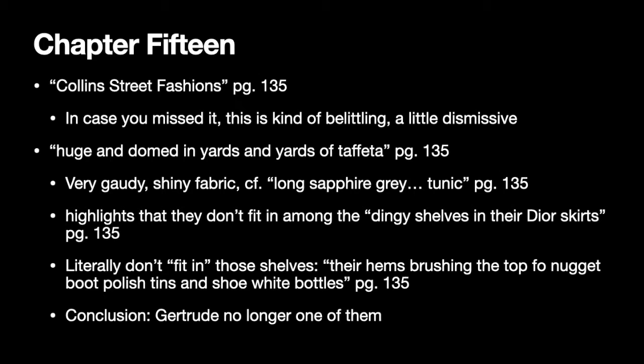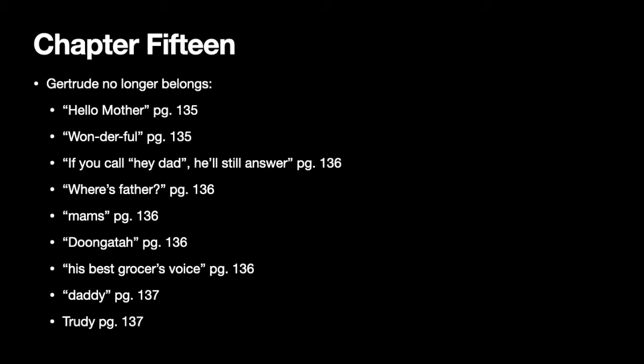The fact that Gertrude no longer fits literally, and the fact that she's wearing this big showy dress, suggests that Gertrude is no longer one of the Pratts. We see that as well through a lot of other references to what she's wearing and the way that language is used to describe her.